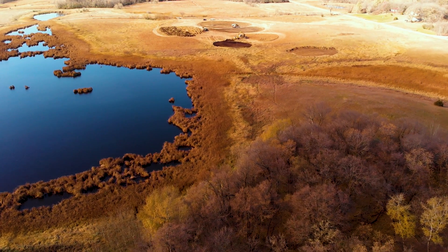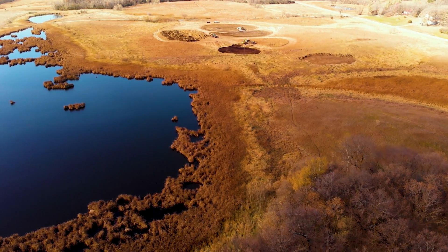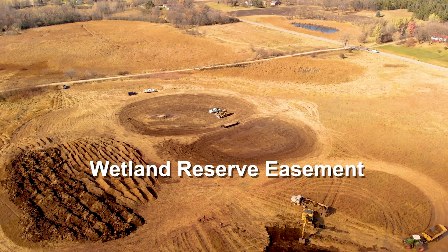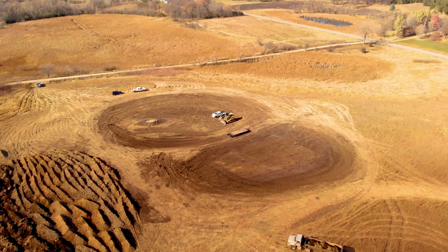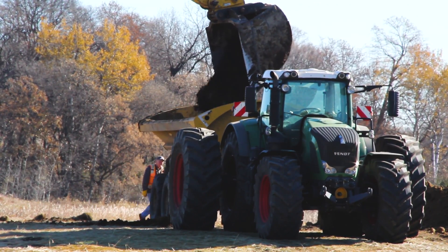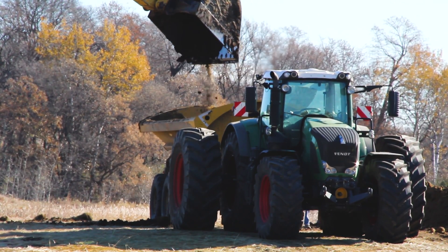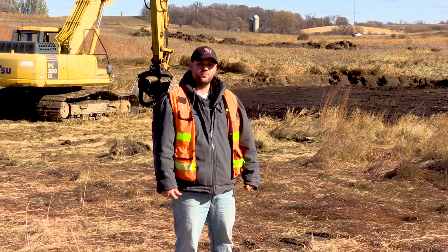They can also serve as a source for aquifer recharge. This work is being done under the Wetland Reserve Program. This easement was enrolled right around 2012 into a permanent conservation easement with USDA NRCS, and through that program we restore the wetlands and the upland areas back to pre-settlement conditions, prior to European settlement.